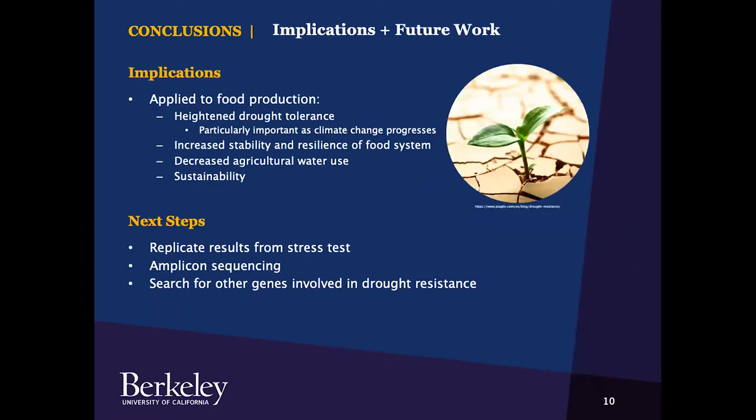This could provide a means of introducing increased drought tolerance in tomatoes and other crops, with profound implications for agriculture and food production. Benefits can include heightened drought tolerance, particularly important as climate change progresses. CRISPR-Cas9 transformed crops could also increase the stability and resilience of food systems and decrease agricultural water use. Moving forward, I will verify the results by conducting another stress test, conduct amplicon sequencing to verify results and determine how strong inheritance is across generations, and search for other genes that may be involved in drought resistance.